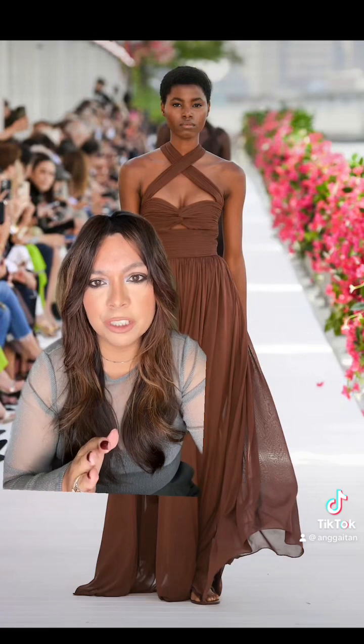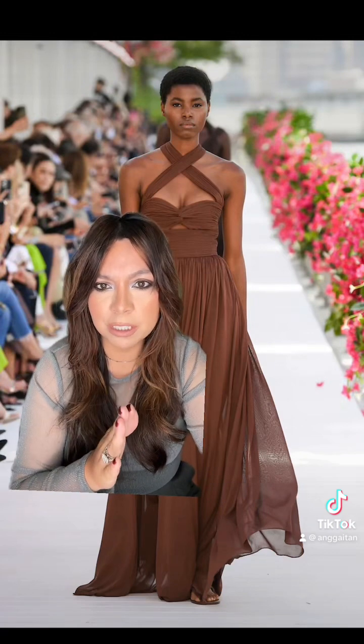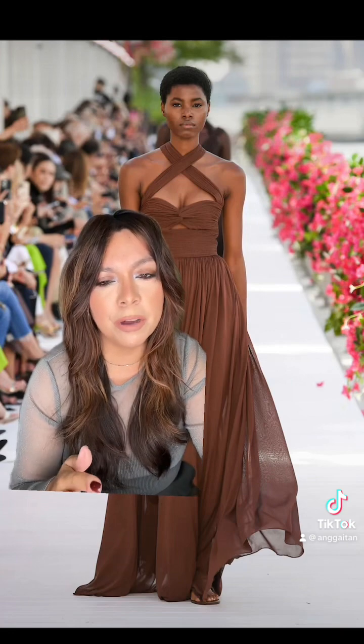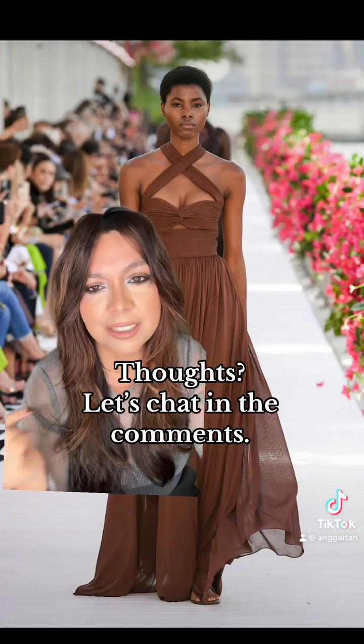I'm only showing you a handful of my favorite looks but I thought the Michael Kors Spring 2024 collection was really well done. Everything looked really beautiful on the models. Dying to know your thoughts — let's chat in the comments.